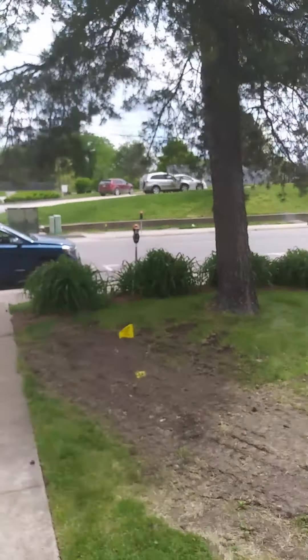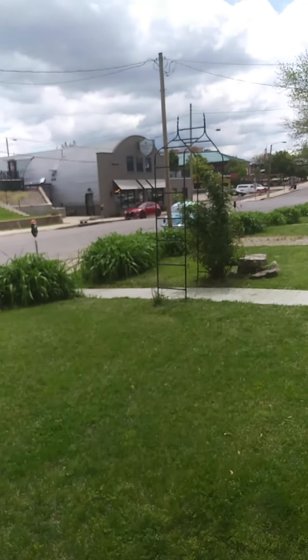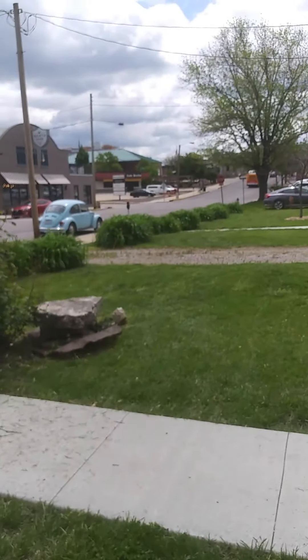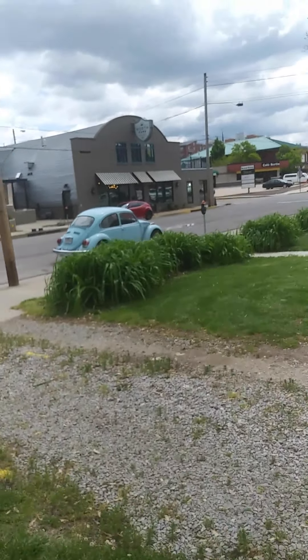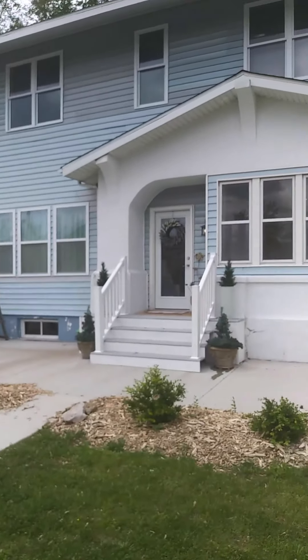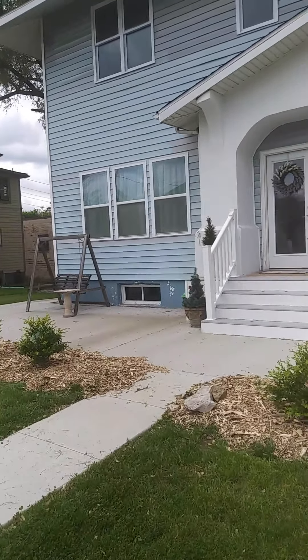I'm going to walk across the lawns. We've got a nice coffee shop across the street. And a breakfast place. Here is my studio. It's in a house that was built in probably the 1930s.